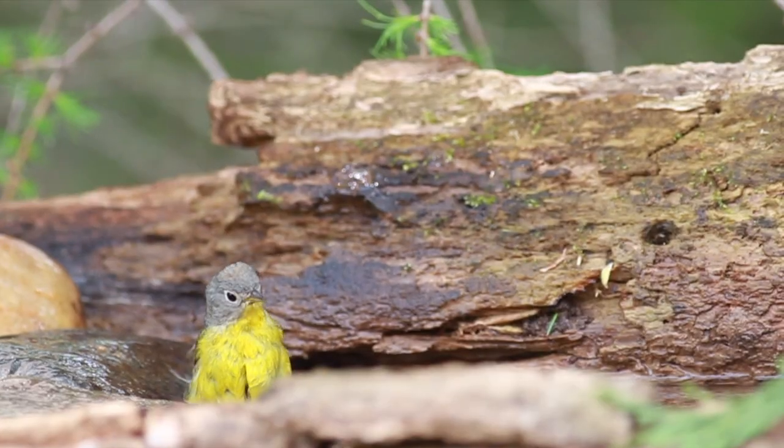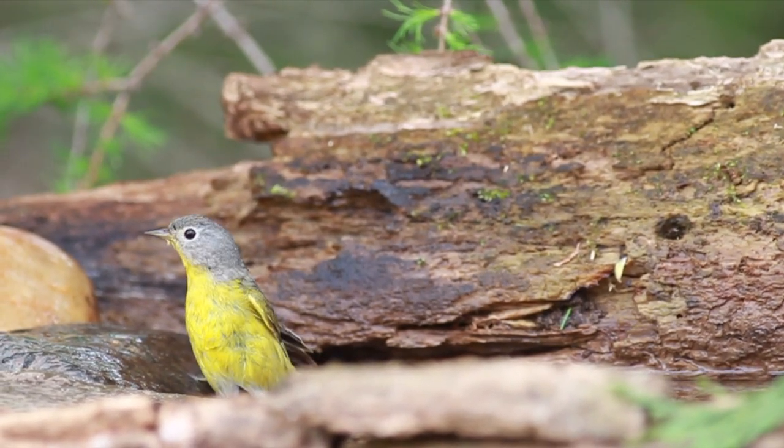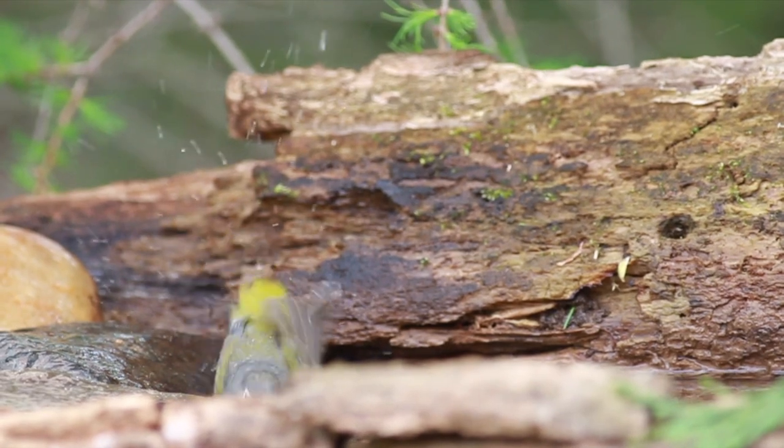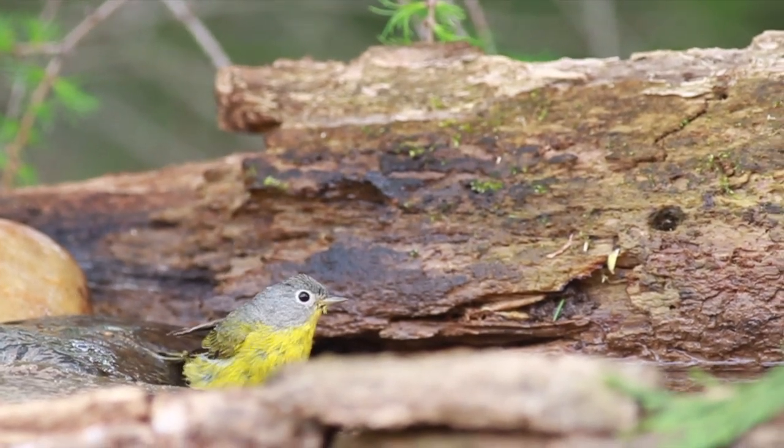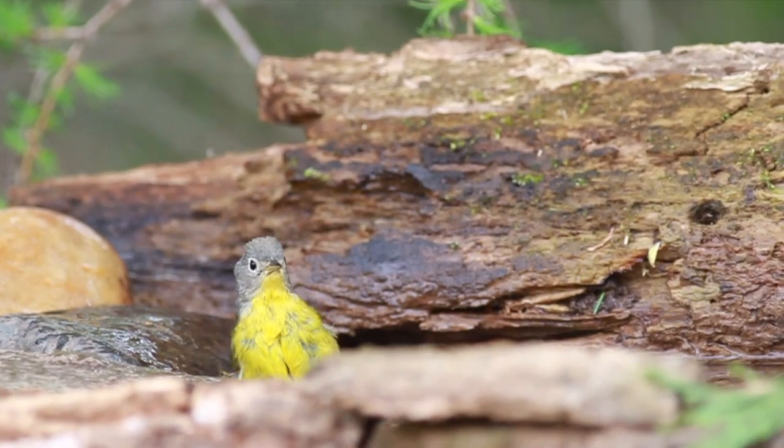I can't believe that just happened. With lawnmowers going in the neighborhood, in my own backyard — it's the middle of May and warblers are migrating — and I was so surprised to see a Nashville warbler, a female Nashville.